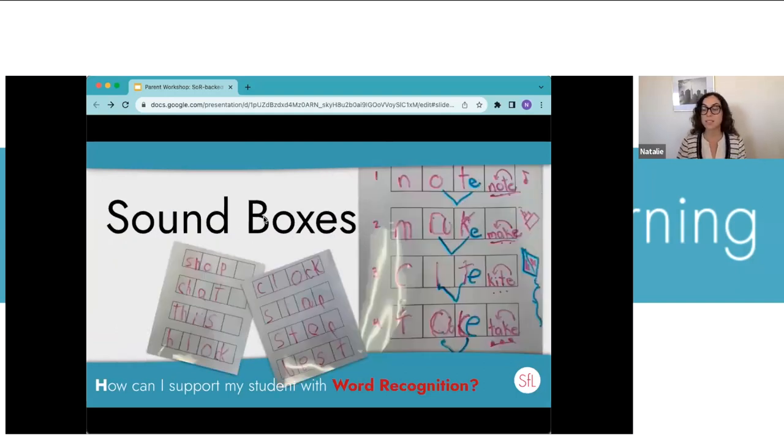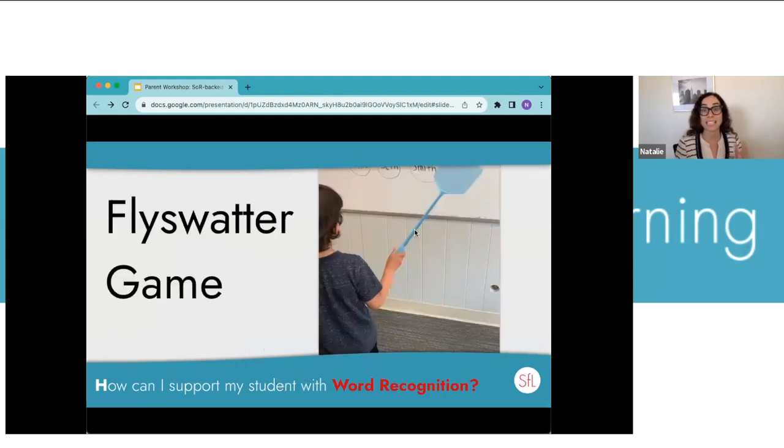You can get a quick word list from the reading specialist or teacher — ask what spelling patterns they're working on this month. Then use those to give your child practice reinforcing what they're learning, but rather than just saying 'spell this word,' have them use sound boxes to think sound-by-sound and then map the letters. Here's an example of how you could use sound boxes if your student is learning magic-e, which makes 'not' into 'note.'